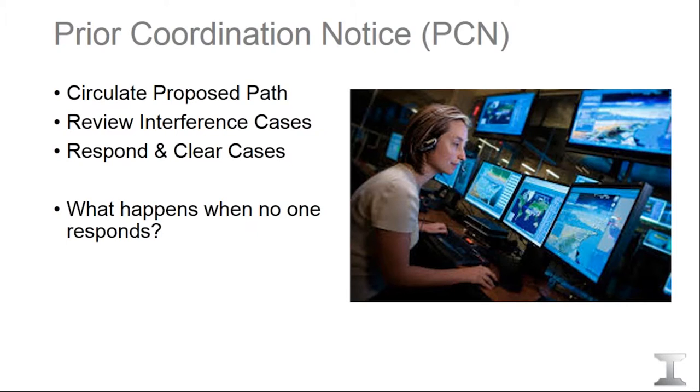If no one responds and we receive no responses, the FCC rules stipulate that a non-response is equivalent to a positive response. So if no responses are received within this time period, we're clear to proceed with the filing.